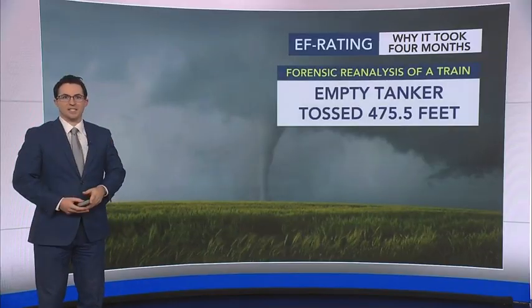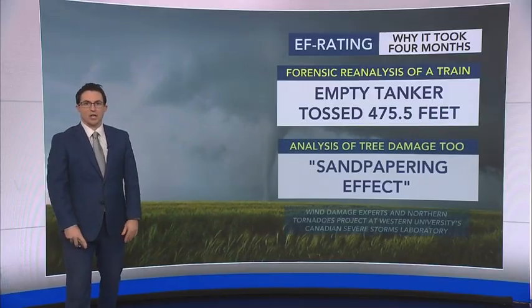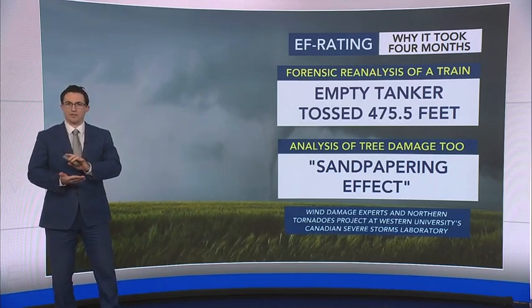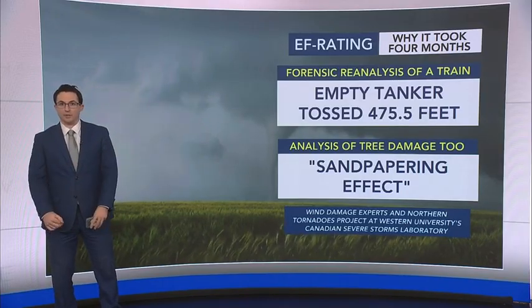In fact, one of those empty tankers was tossed nearly 500 feet. That's something that was found through deep re-analysis over the course of the past four months. They also found that tree damage was so severe that it was sandpapered — the wood was actually smooth from the wind.